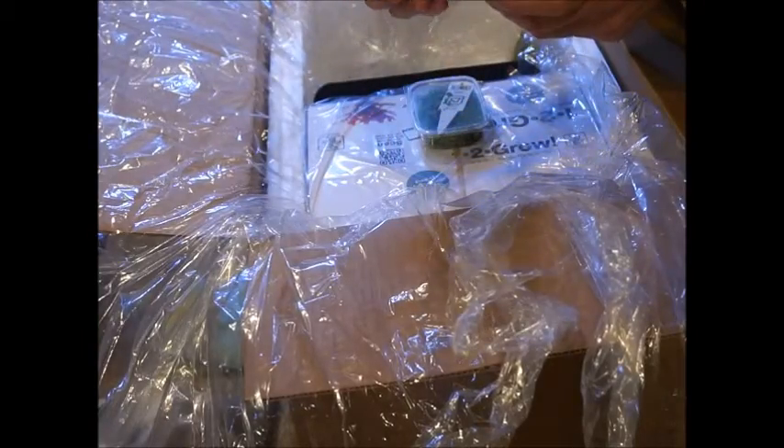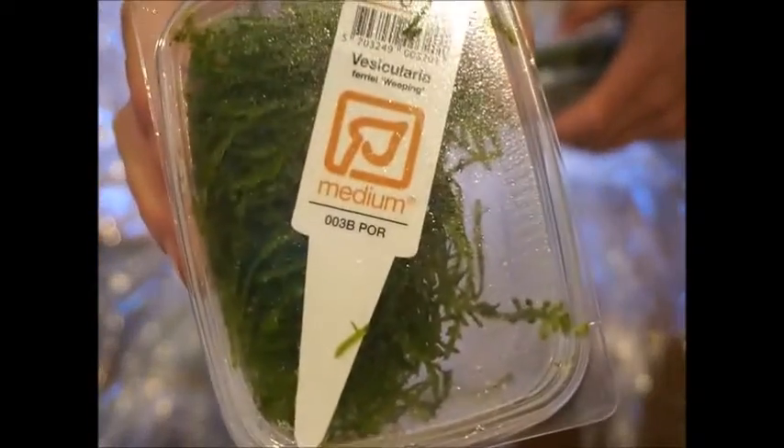What else do we get in here? Some weeping moss.